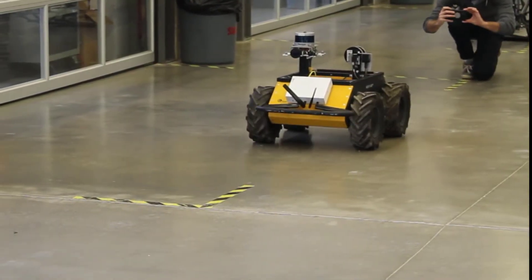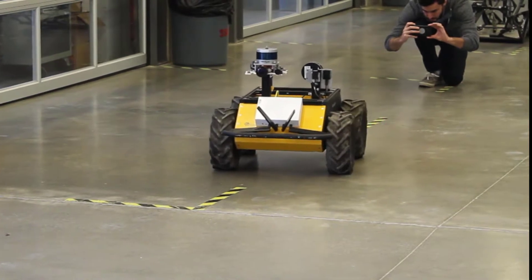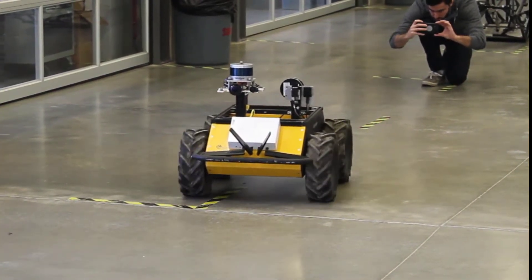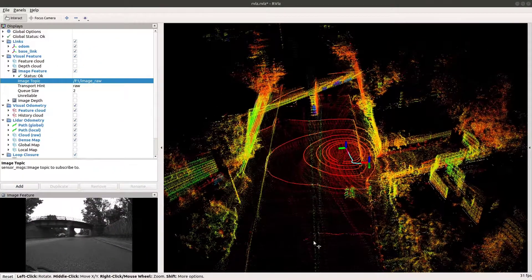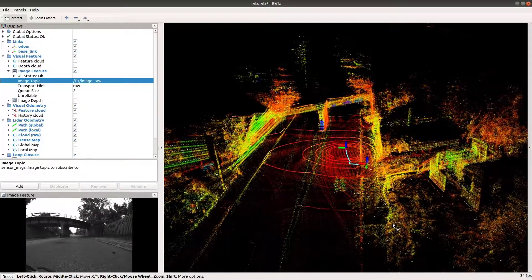First, we use a robot inspection platform equipped with a multitude of high-quality sensors such as LIDARs, wide-lens cameras, an inertial measurement unit, and an infrared camera. The robot is deployed on-site to scan its environment and create an accurate, high-quality 3D map of the site.